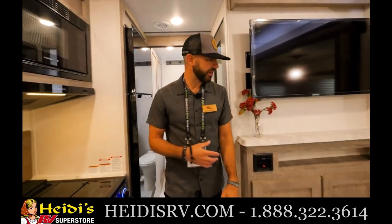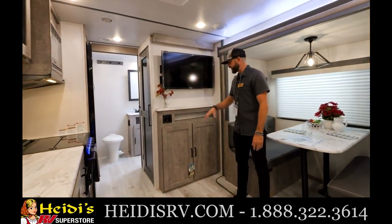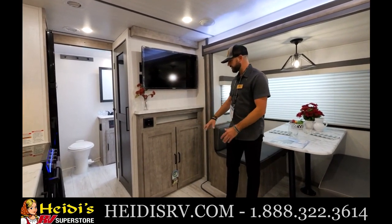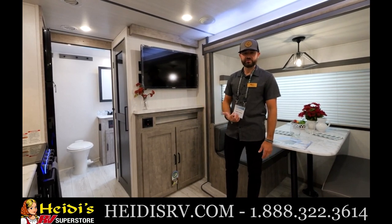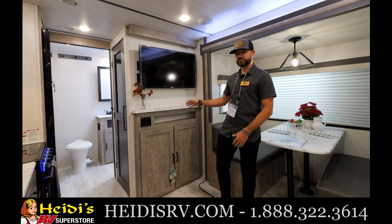Let's check out the entertainment area. There's a standard 39-inch TV with a stone cut-edge entertainment top — great look. You've got a ton of storage here and a Bluetooth stereo that makes it easy to hook up your cell phone, play music, and connect to outside speakers. A great entertainment setup, right across from your seating area.